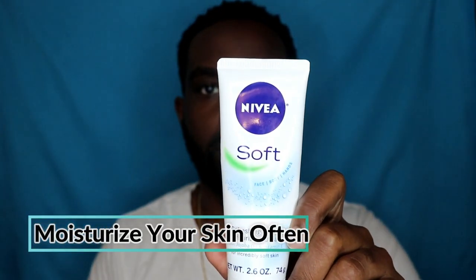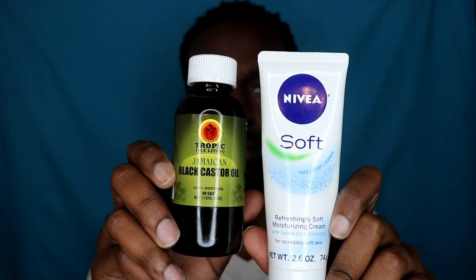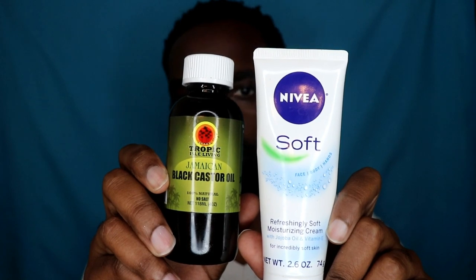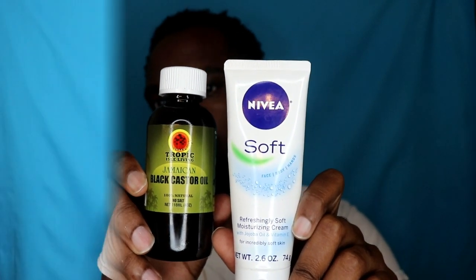Step number three: it's very important that you keep your face moisturized in between applications. I use Nivea as well as a Jamaican black castor oil in between those applications to keep my face moisturized. That's it, fellas — no tricks, no gimmicks. That's all I did to grow my beard out in less than three months.